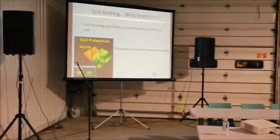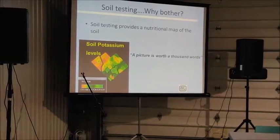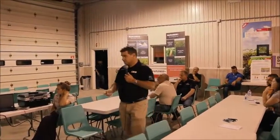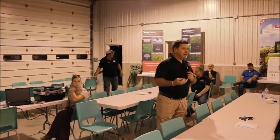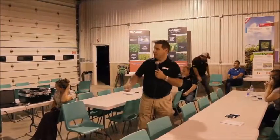Soil testing provides that nutritional map of the soil. We did site-specific sampling on a field where every flag represents a soil core, and it shows how fertility changes across the field — that picture is truly worth a thousand words. We can't manage what we don't measure. By creating a history, you can see whether your levels are going up, going down, or being maintained, and evaluate your fertility practices.